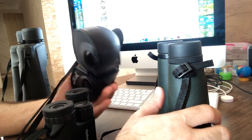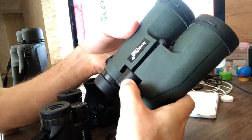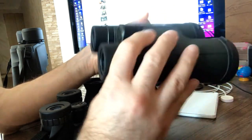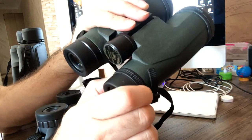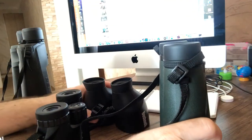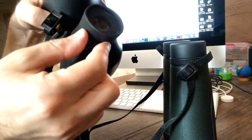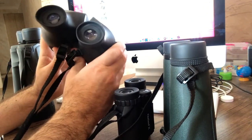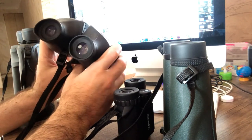This is a free-focus binocular. On normal binoculars, you have a central focus wheel to adjust the view, and a diopter — the central focus wheel is for the left eye and the diopter is for the right eye. This magnification 4 Bushnell, however, is a free-focus binocular: there is no central focus wheel, no diopter. You just take it and look through it without any focusing.